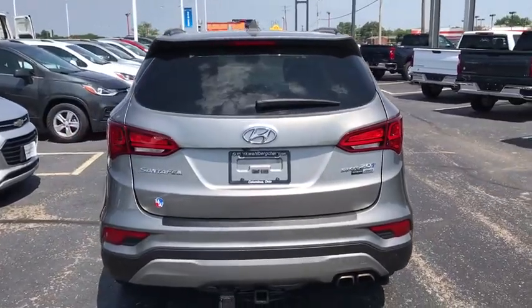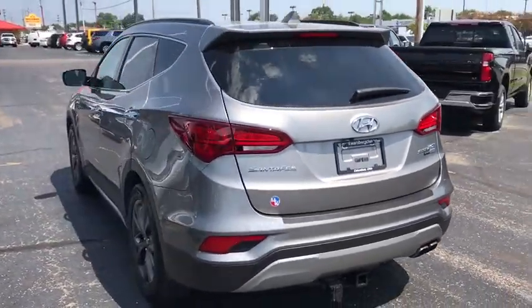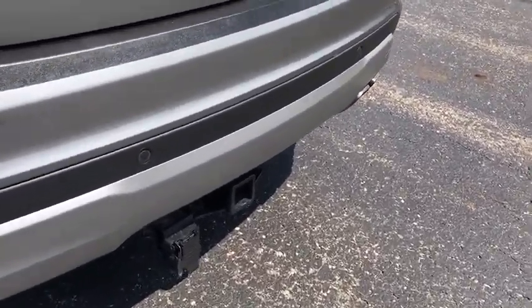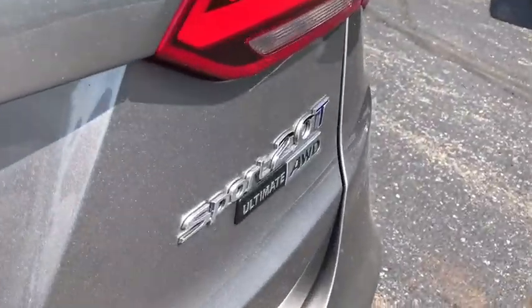Traction control. Navigation system. Power passenger seat. Power liftgate. Leather-wrapped steering wheel. Dual airbags. Power steering. Alloy wheels. Four-wheel disc brakes.